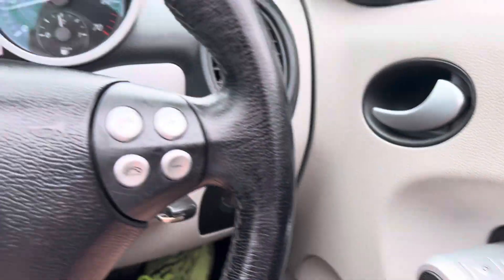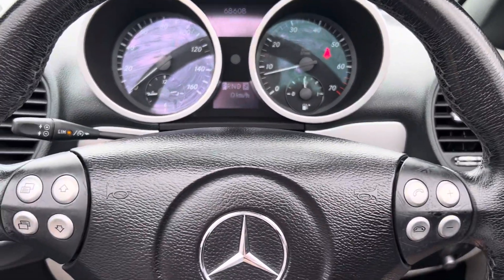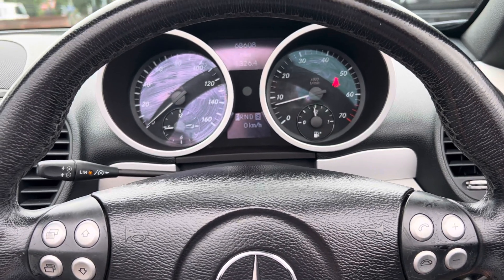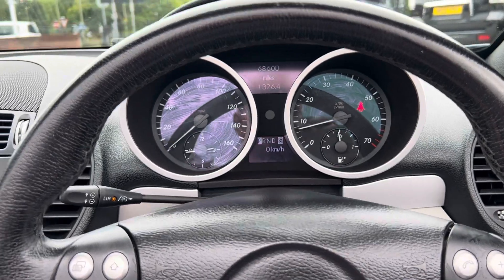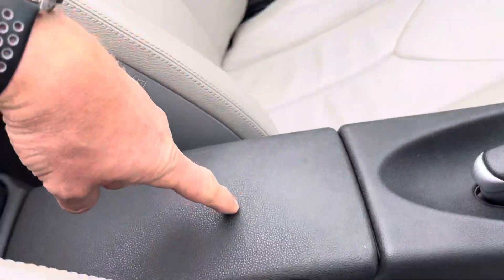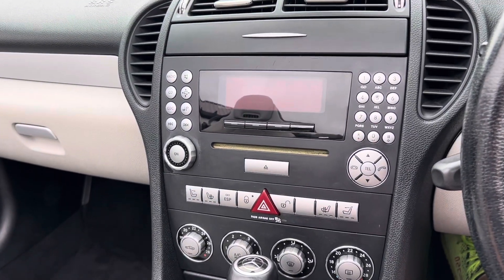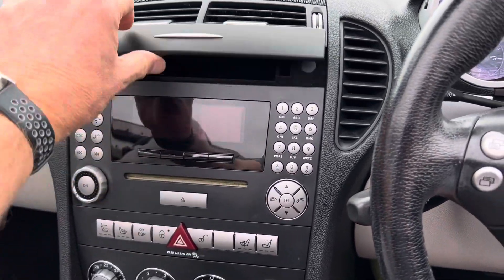It has electric windows, remote central locking, and it's got the telephone module so you can work a Bluetooth telephone in it. To do so, you need to get yourself an old Bluetooth adapter — I'd probably pick one up off eBay for next to nothing if you can find one. That clips in just underneath the armrest in here and you then pair your phone to it.